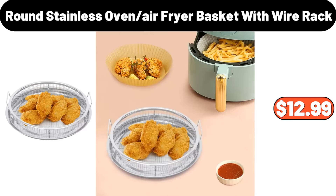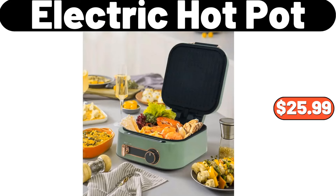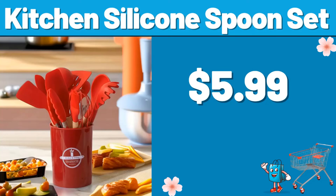Round stainless oven air fryer basket with wire rack, $12.99. Two PCS vacuum seal food storage containers, $13.99. Bathroom rug sets, $19.05. Electric hot pot, $25.99. Vintage picnic basket, $25.99.